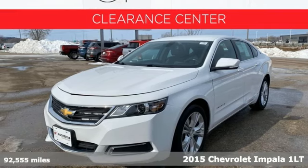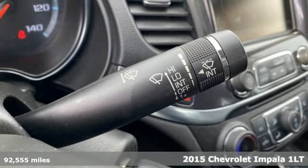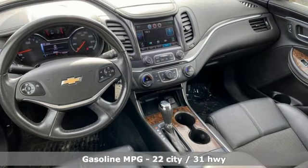It's a 2015 Chevrolet Impala. When you make your entrance in this Impala, everyone will know you've arrived. A great vehicle is comprised of great features like these.